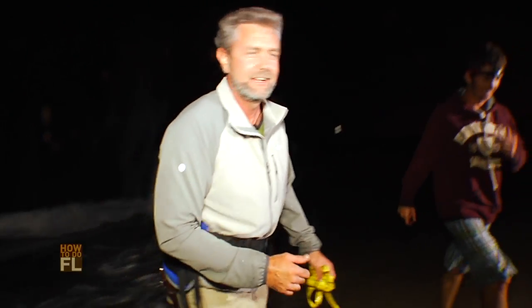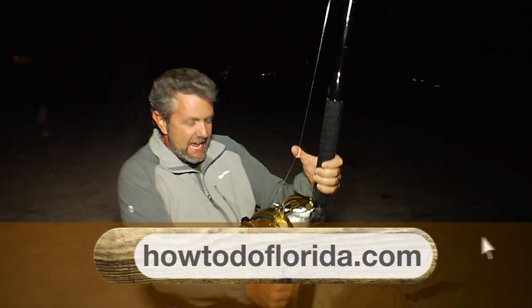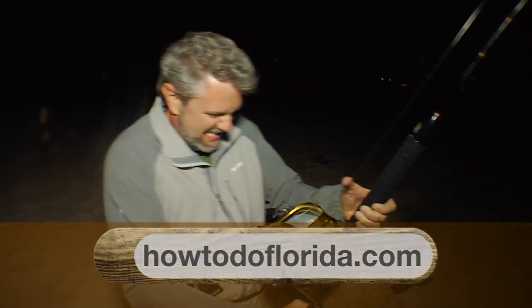That is what it's all about, folks! Land-based shark fishing — you've got to try it. To learn more about land-based shark fishing, go to our website, HowToDoFlorida.com.